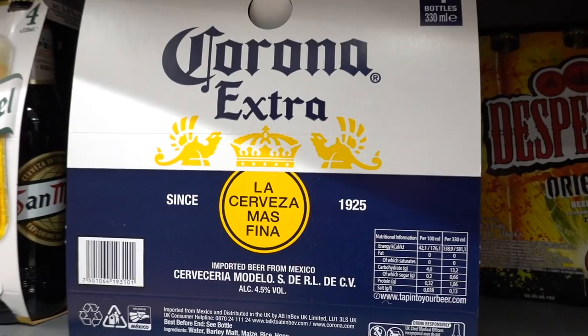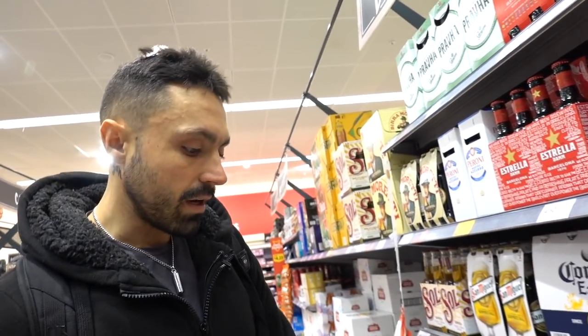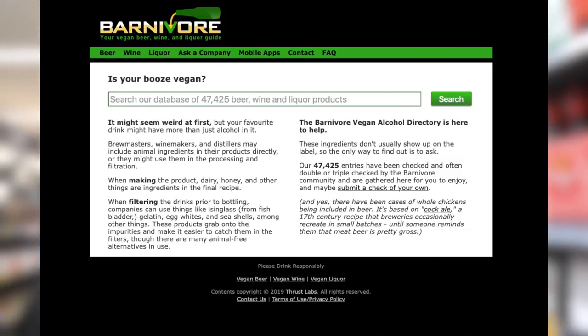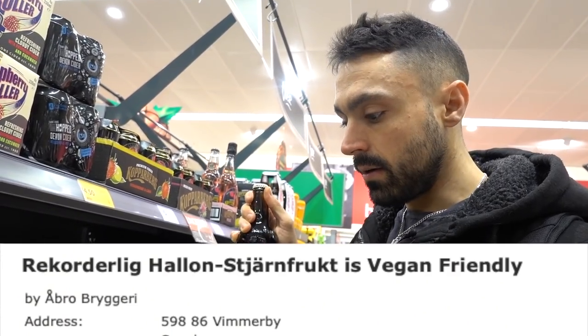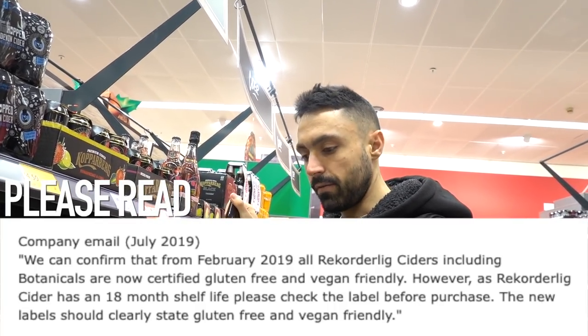I know for a fact that Corona is vegan friendly. There you go - Christmas time, suck down a few Coronas, put a lemon in there, lemon's vegan. Just check your alcohol - there's a good website called Barnivore. This recording brand is vegan friendly now - I'm pretty sure, double check that before we post this. Vegan friendly cider. How can alcohol not be vegan friendly? Because they use fish bladders and all that to filter it, like the wine - entrails and stuff in the filtering process. Check out Barnivore.